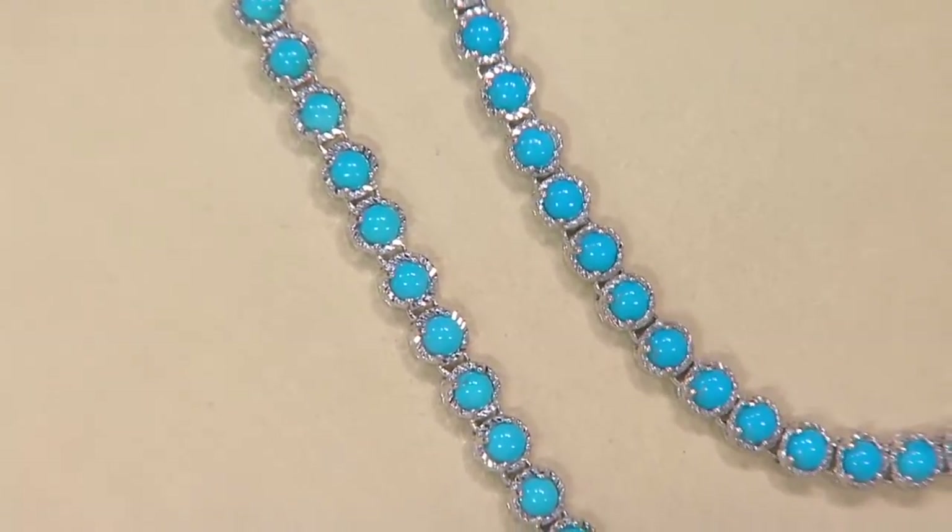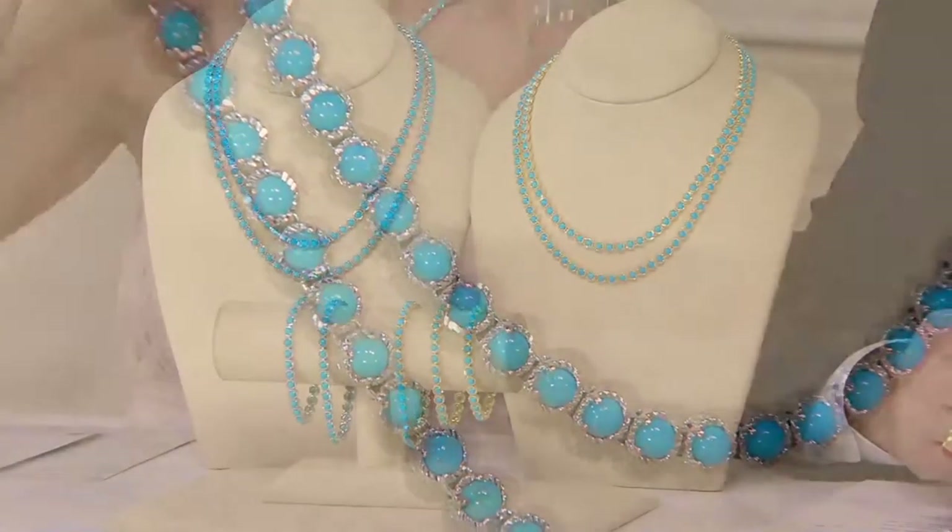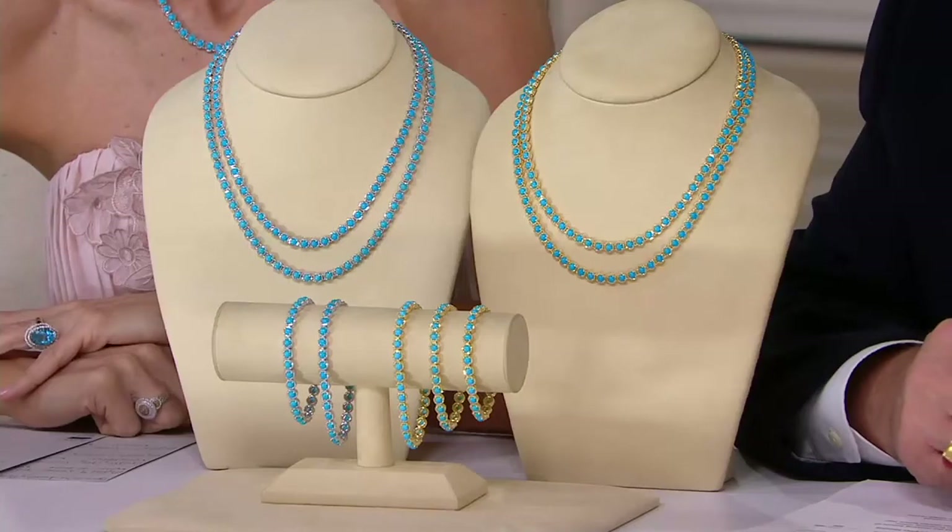When someone asks what you're wearing and you say, 'This is Sleeping Beauty turquoise,' they might say 'yeah, right.' But we can guarantee it — you can say you saw a piece of the rough, so you know it's truly Sleeping Beauty turquoise. And we're not going to be able to say that for an unknown number of years. Is there going to be another year? Is there going to be five more years of the rough? We just don't know.